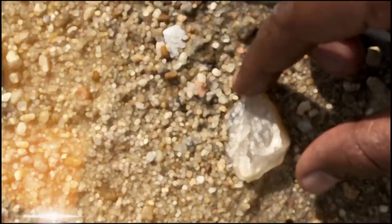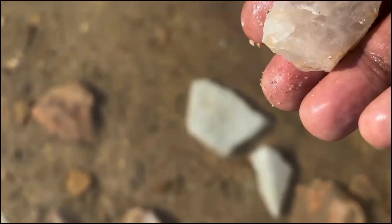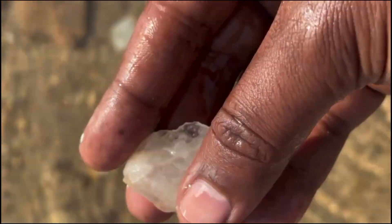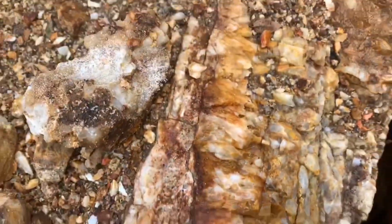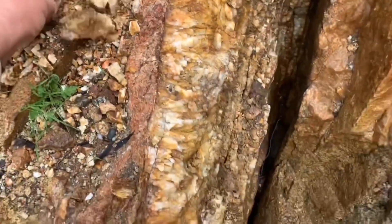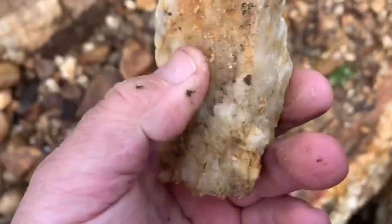Quartz is the first stone that reveals this truth. Clear, milky, fractured, or stained with iron, quartz is the backbone of mineral wealth. It forms where heat and pressure once forced mineral-rich fluids through fractures in the crust, depositing silica alongside metals that could not remain dissolved as temperatures dropped.